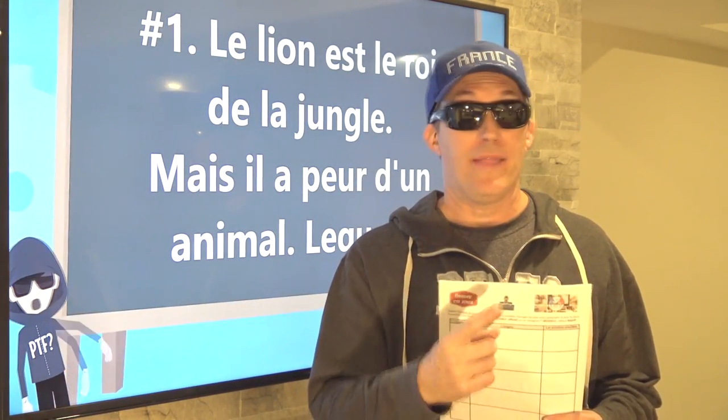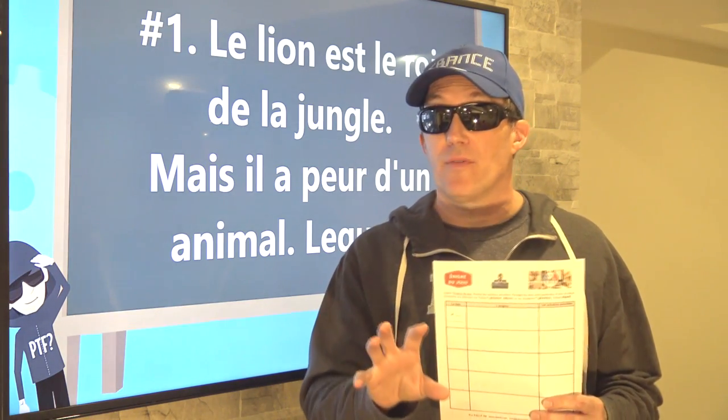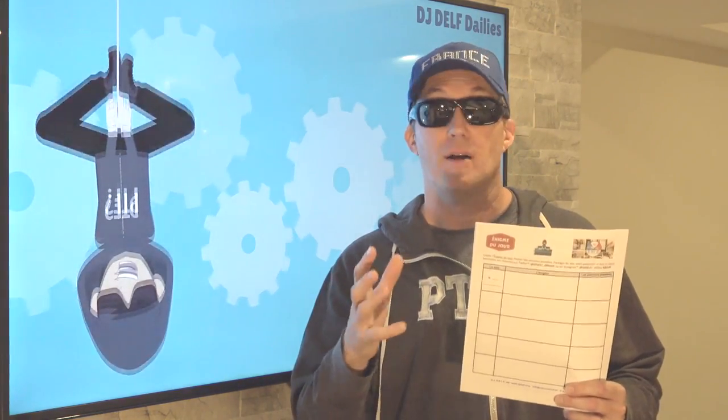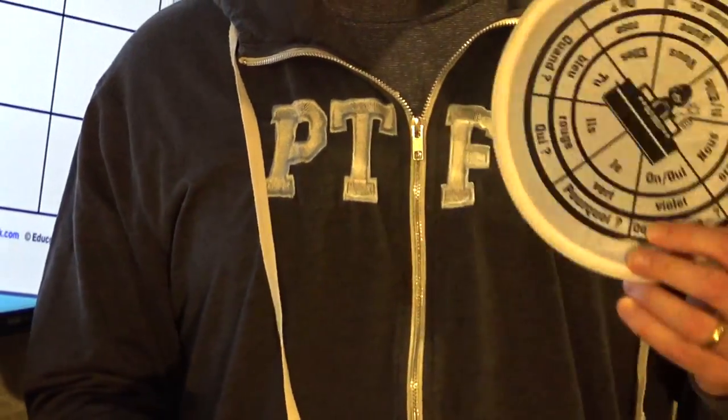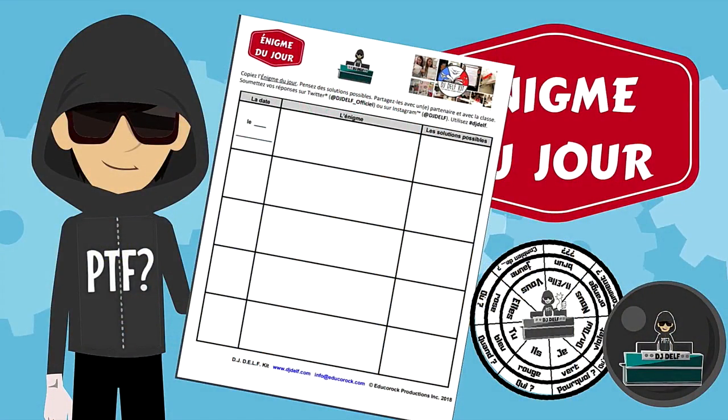Remember to pause the video before the solution is shown. Have your students write the date, copy the riddle, and then work individually, in pairs, or in small groups to try to figure out the riddle and write their possible answers in the Solution Possible box provided. Then grab your DJ Delft Frisbee or ball, toss it around, and have a class discussion about what the possible answer might be. Then play the video and reveal the answer for les énigmes du jour. Your students will look forward to these every Monday, Wednesday, and Friday.